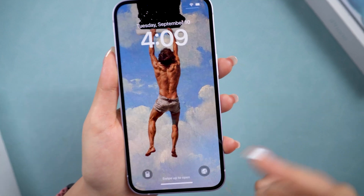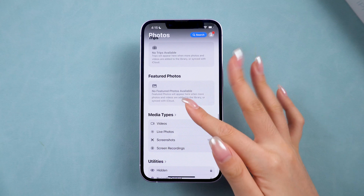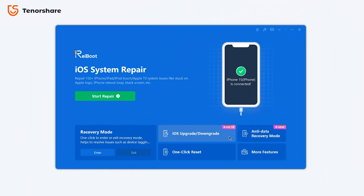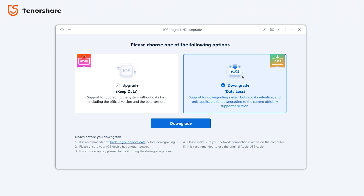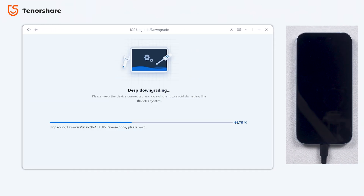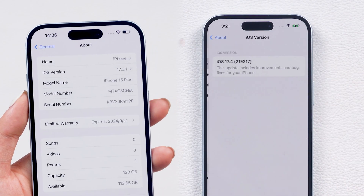If you don't like the new iOS 18 system, or it has some issues like battery drain, you can also use Reiboot to downgrade your phone. Just click the downgrade button and download the firmware to downgrade your phone error-free. In just three steps, you can go back to the version you like and enjoy a more stable experience.